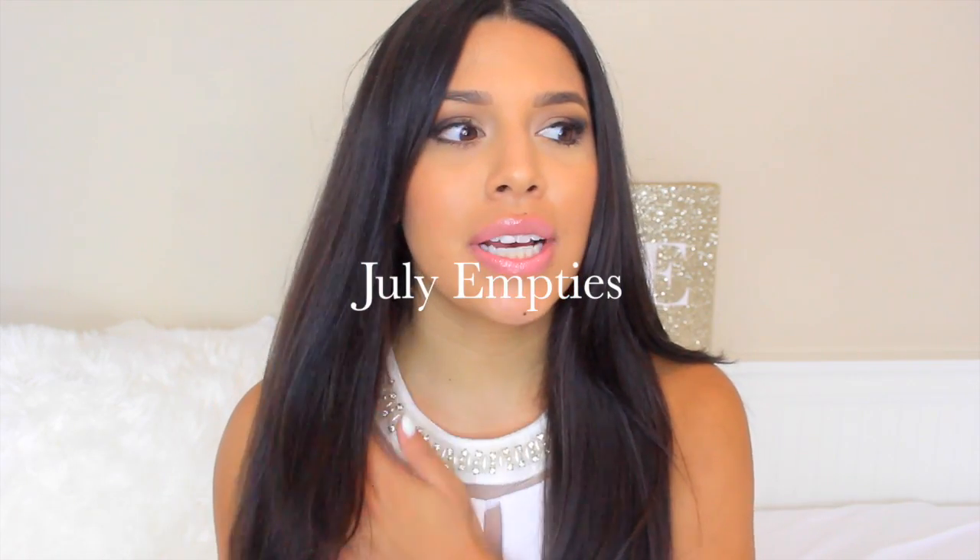I just wanted to show you guys a couple of my empties that I've been hoarding and I'm happy to finally get rid of. I wanted to share a quick review of how I felt about these products and also if I would repurchase them. Let's just get right into it because I have quite a bit of products to show you.